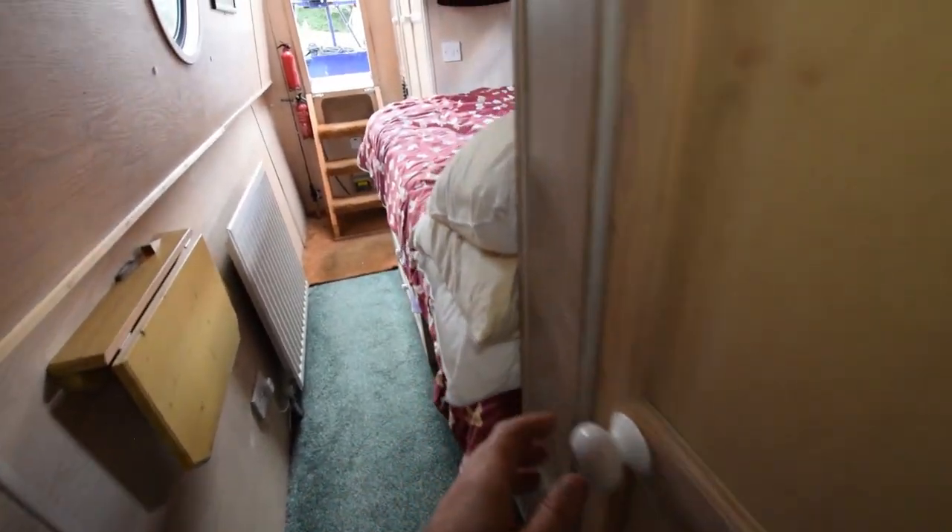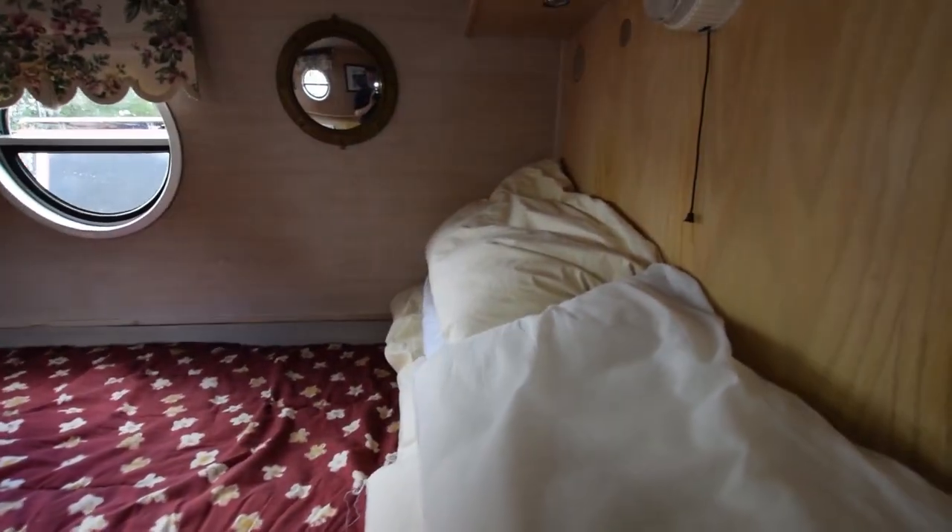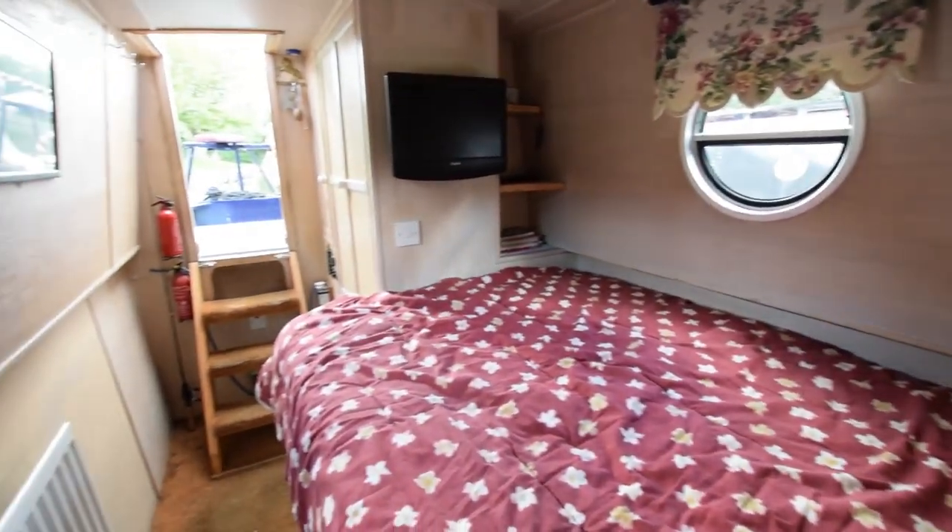Back out down the corridor, and backing onto the linen cupboard is another wardrobe — we'll come back and have a look at that. The way the door opens makes it a bit difficult going this way. Into the bedroom. The bed's six foot four. Another radiator in here. This is the wardrobe I mentioned — floor to ceiling, quite deep, very practical.